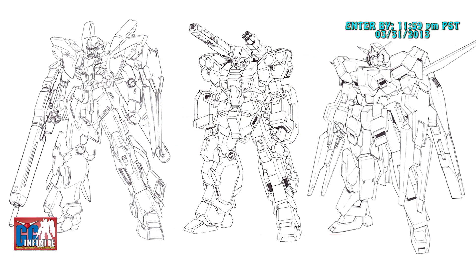You can pick one, two, or all three of the pieces of line art if you want to, but you can only have one submission per line art, so no multiples of the same thing.